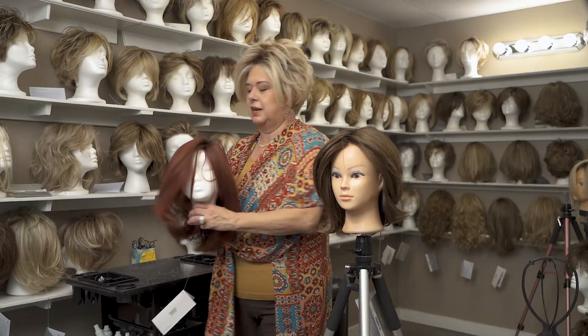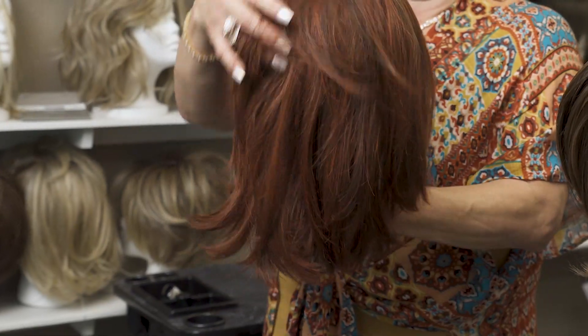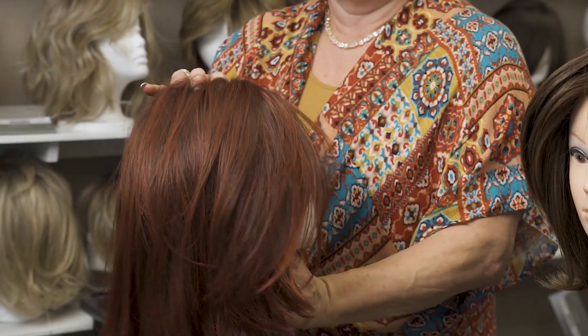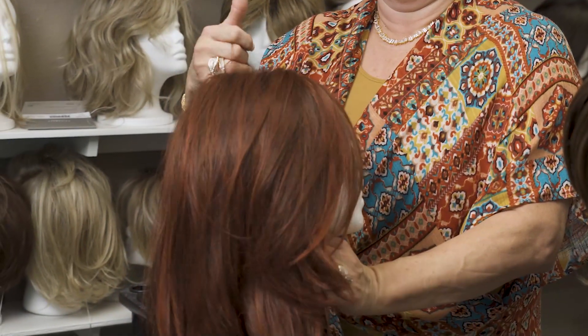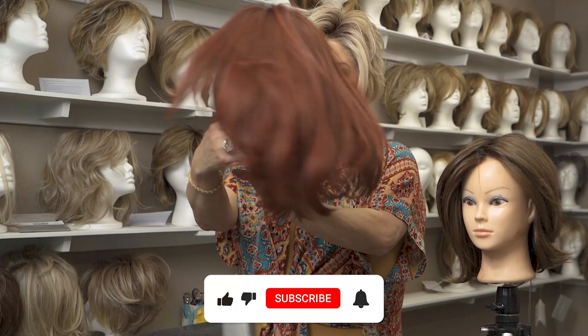I'm going to show you this — girl, this is a new color. This is sangria. This is fabulous. Again, we have another lace front. You can move the part in a couple of different directions. Look at the movement.